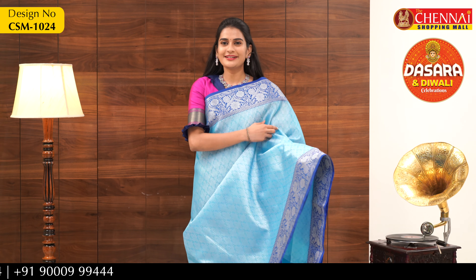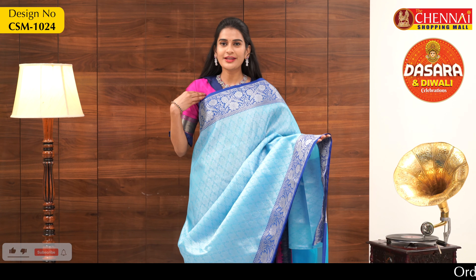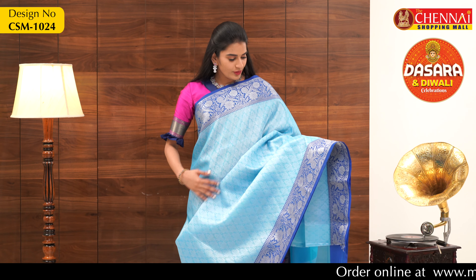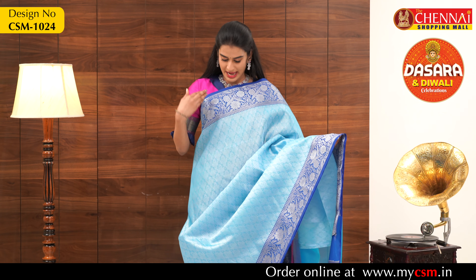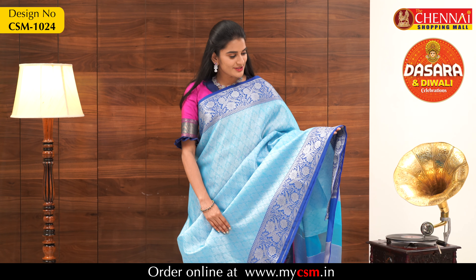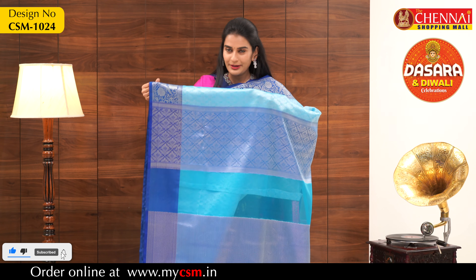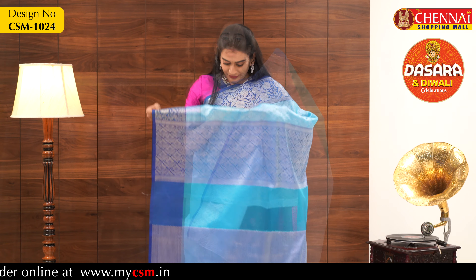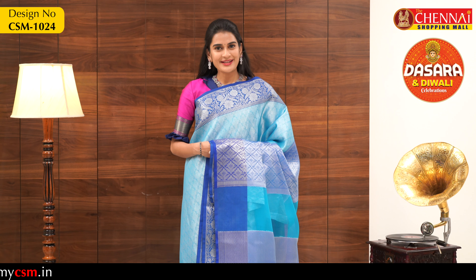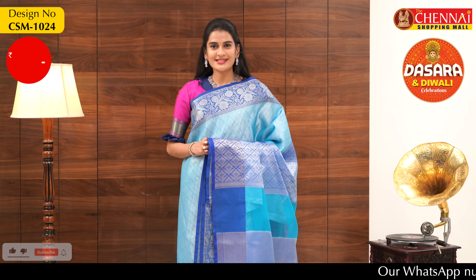The next saree is a light color. This is a beautiful color combination — the overall body is Turkish blue with blue color borders on both sides, and a complete silver design overall. The borders on both sides are blue color with a silver border in a flower design — it looks very beautiful. The pallu is also blue with silver work on it. The blouse is a silver brocade blouse. The saree price is just 900 rupees, and the code is CSM1024.